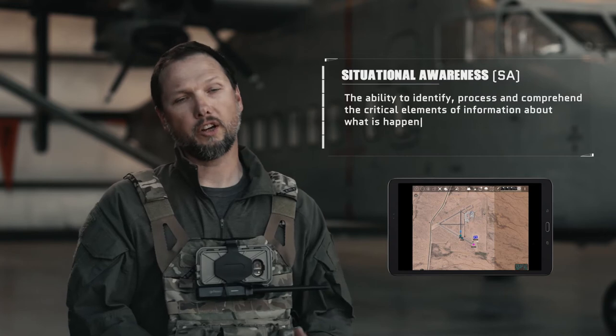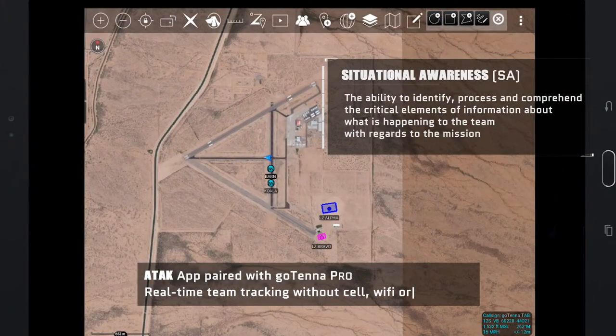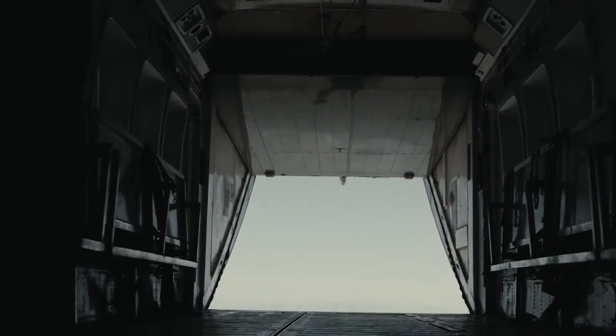ATAC we use it for situational awareness amongst jumpers during tactical infiltrations. The Gotenна paired with ATAC allows us to broadcast without a cell network, so we keep situational awareness of where the other jumpers are in the sky and then on the ground for tactical movement.